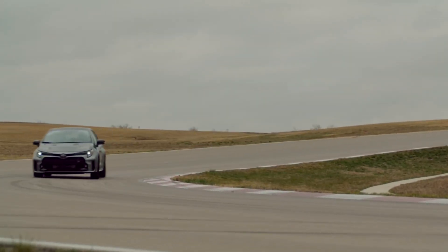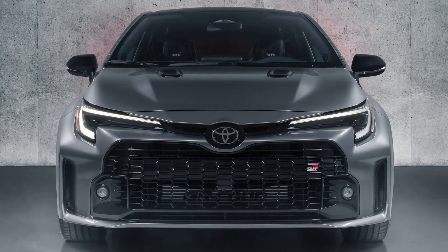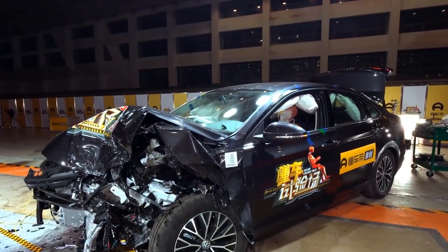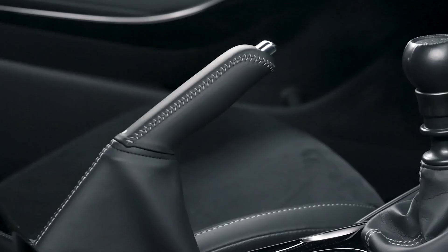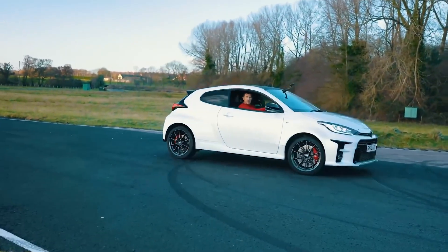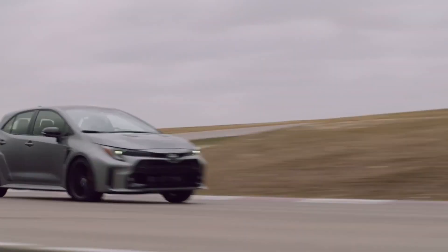Automatic emergency braking accomplishes exactly what its name implies — it applies the brakes automatically in the event of an emergency. You may find yourself on the verge of an accident due to a loss of concentration or unpredictable movement by other road users. TSS will provide you with aural and visual cues to apply the brakes; if you don't respond, automatic emergency braking kicks in if it detects a collision. TSS recognizes vehicles and pedestrians, and in some Toyota models, it also detects bikes.